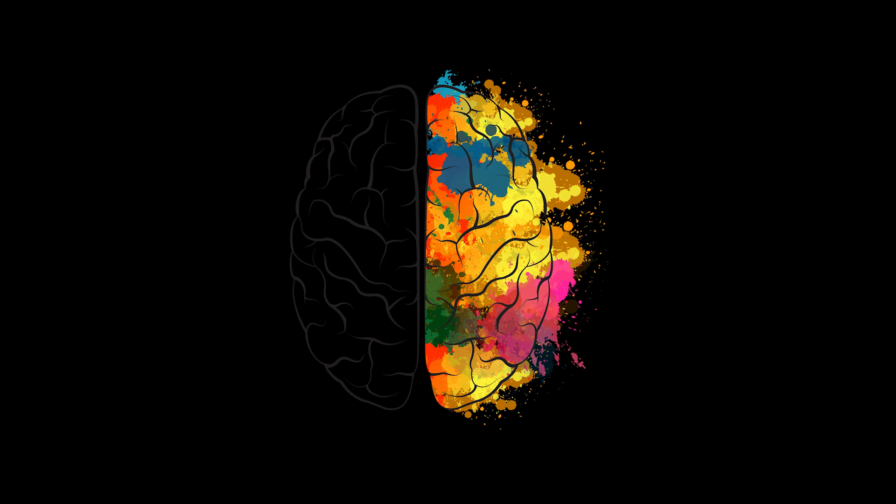So no, we don't just use 10% of our brain. Just some of us. So you may think, how is the human brain actually built up?